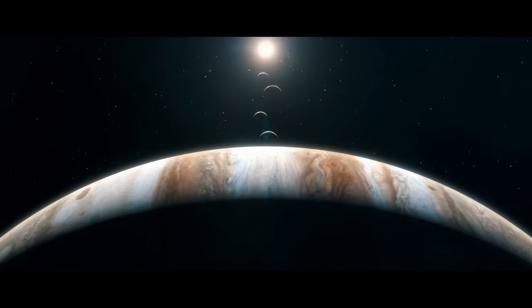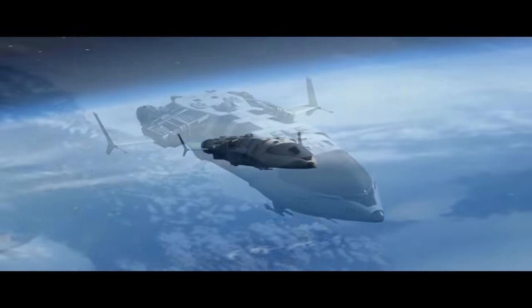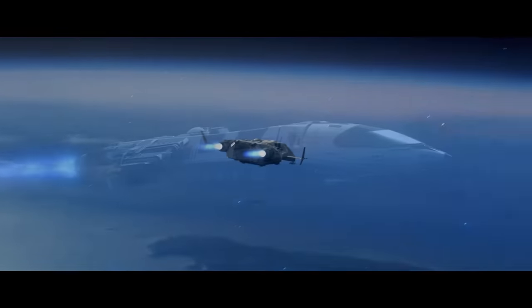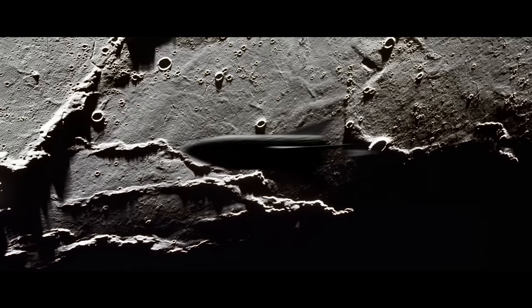Jupiter's moon Ganymede becomes a target for crewed exploration. On Earth, humans are able to do weekly commutes, taking shuttles to space stations where they work and returning home for the weekends. There are even public shuttles that have daily timetables.